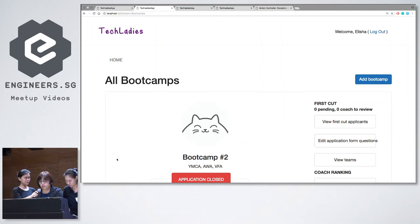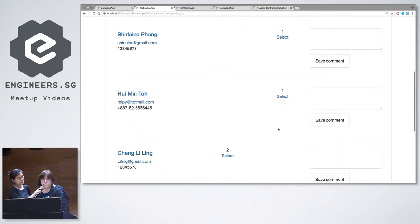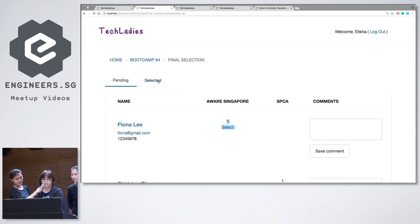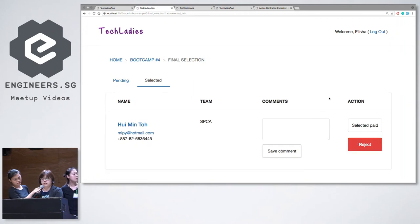As admin, I go back to the admin console. After the coach review, I click on 'View Final Cut Applicants,' which lists all applicants sorted according to ranking. Hui Min is among the top few applicants for this bootcamp selection. I click 'Select.' She is now into the bootcamp, and Elisha will be able to update the payment status of the applicants. That's the end of the whole selection process, and with this application, the entire process is streamlined.